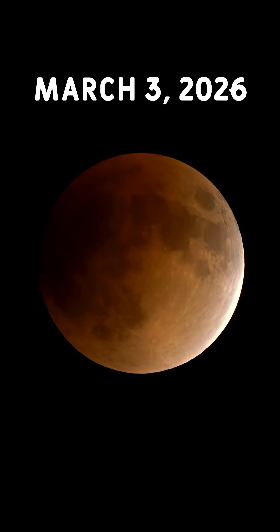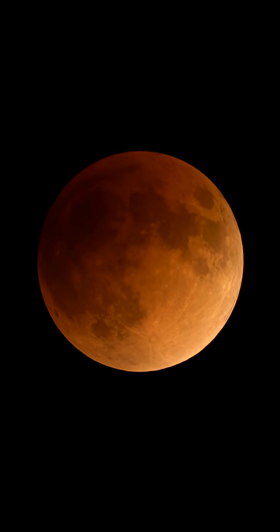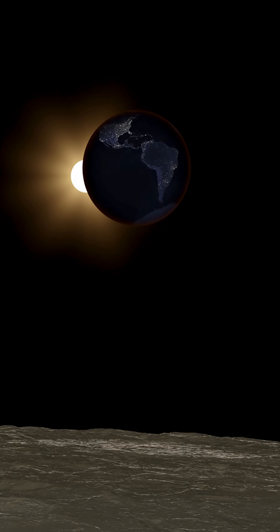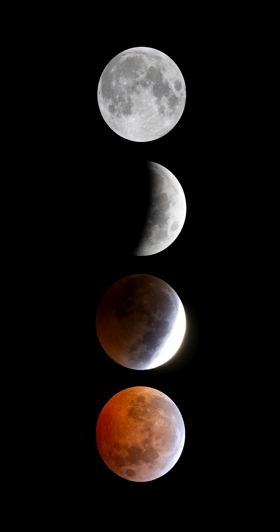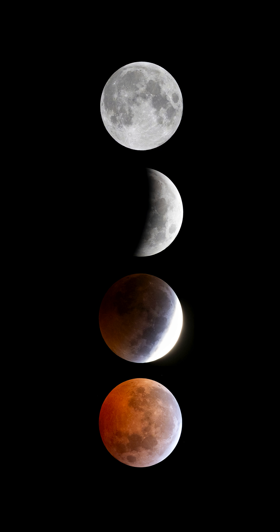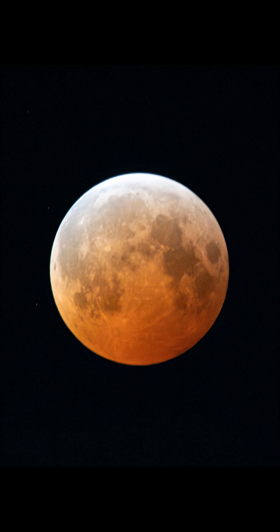Mark your calendar because on March 3rd of 2026, there will be a total lunar eclipse. A total lunar eclipse happens when the Earth moves exactly between the sun and moon, casting a shadow on the surface. When the moon is entirely engulfed in Earth's umbral shadow, we call that a total lunar eclipse, and the lunar surface often takes on a reddish hue due to Earth's atmosphere filtering sunlight.